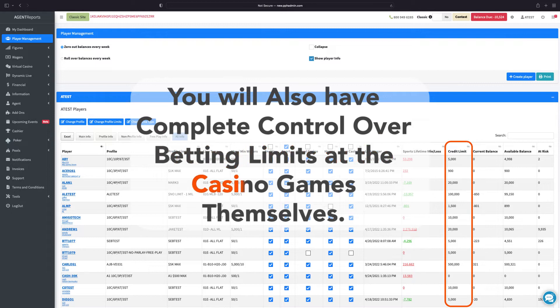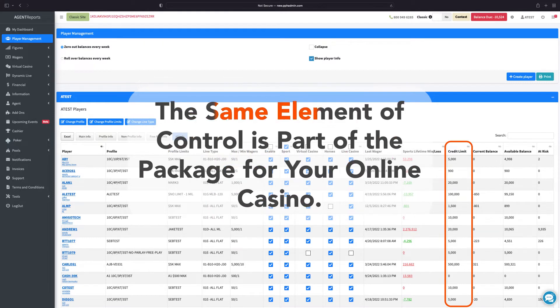You will also have complete control over betting limits at the casino games themselves. The same element of control you employ for proper sportsbook management is part of the package for your online casino software solutions.